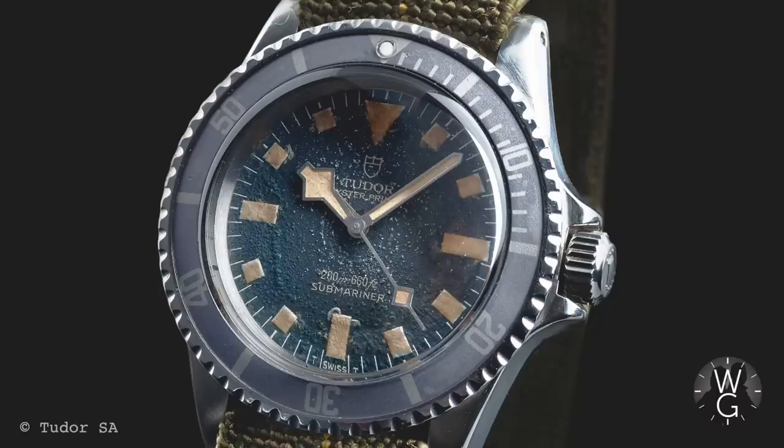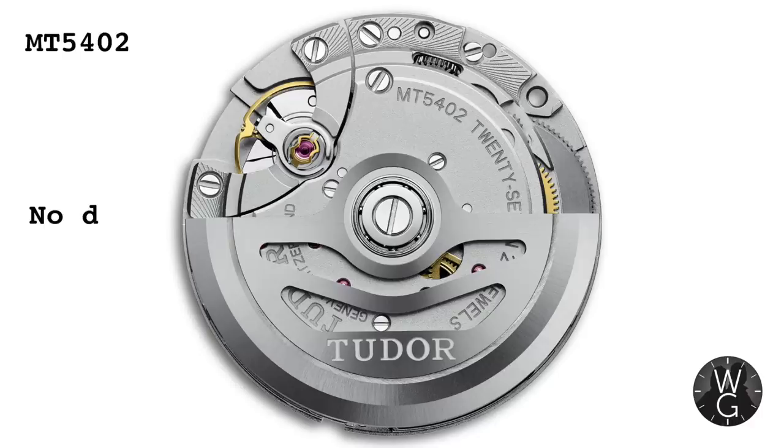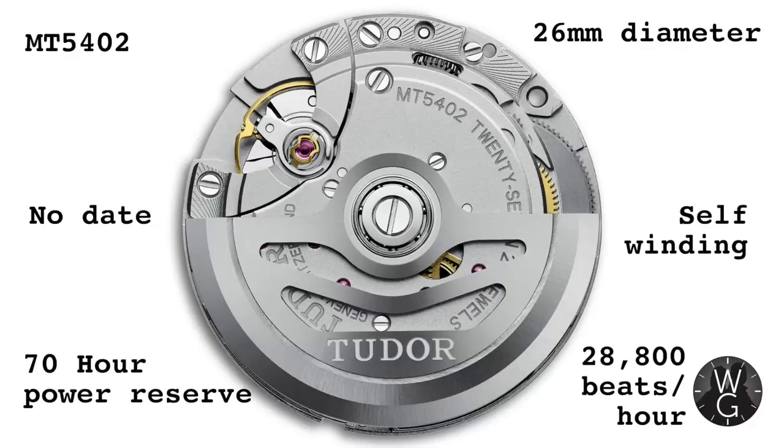There's nothing cooler than snowflake hands — just look at a Tudor Submariner. So this Black Bay 58 is the perfect blend of old and new. You've got the historic size and look of the dial, but then you've also got modern materials like sapphire crystal and the brand new in-house movement, the caliber 5402, built specifically for this watch.